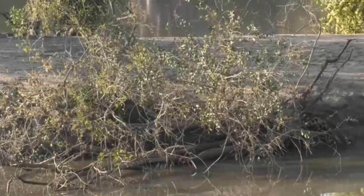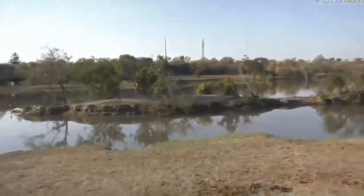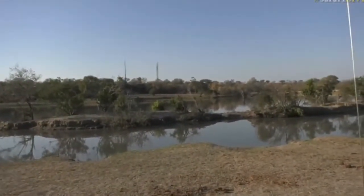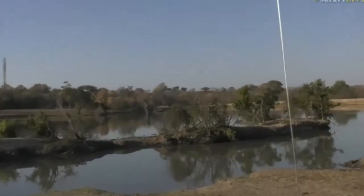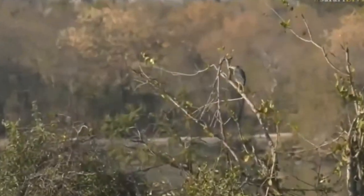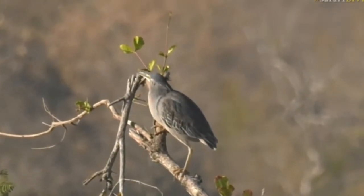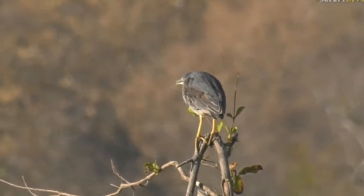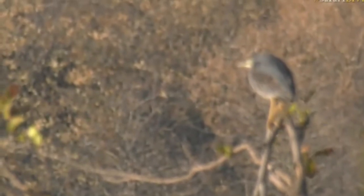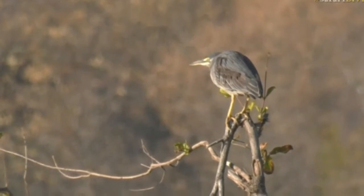Interestingly, with the green-backed heron they will change color as they get older. The one out on the branch there — you might be able to see it a little bit better. Their color will actually change, which is quite unusual for herons. A lot of the other herons stay the same, but their legs will get a lot more orange and their body a lot darker in coloration than what you see now.